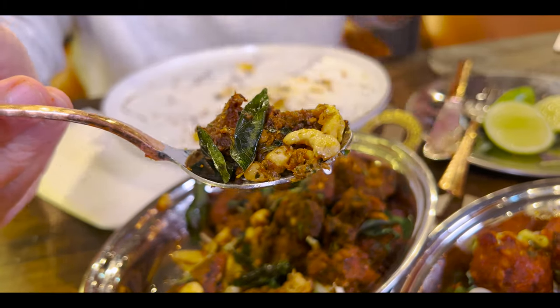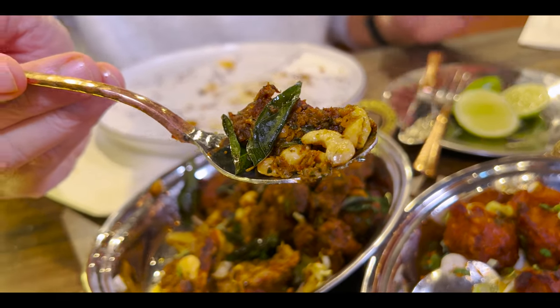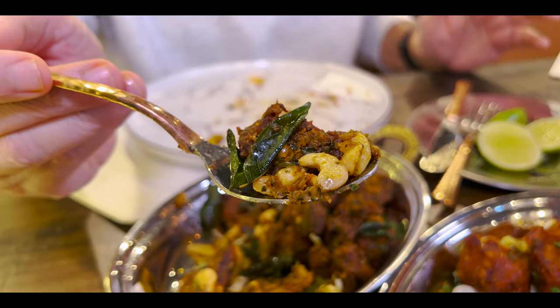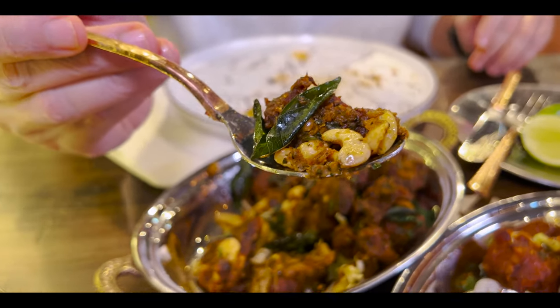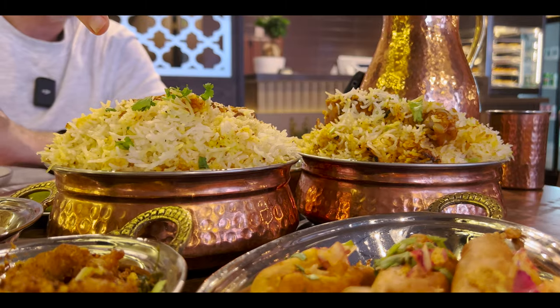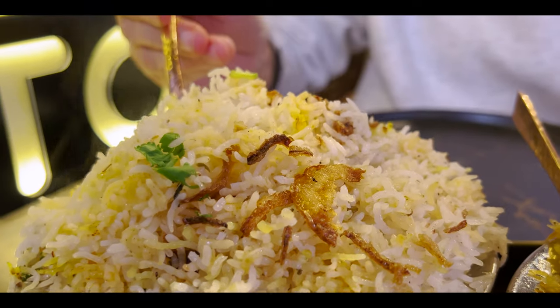Watch out. You've got the fried kadi patta, the cashews, boneless pieces of chicken marinated with a blend of spices and red chili powder with a lemon shot. It's great. Next up is our Hyderabad-style dum biryani.